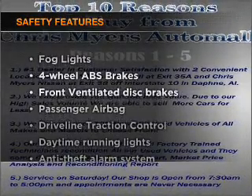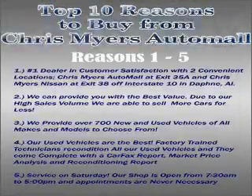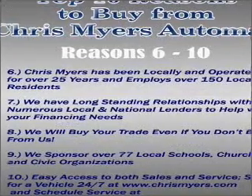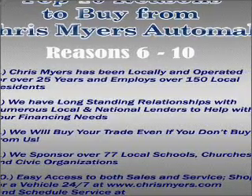If safety is a high priority, rest assured knowing that these top safety components are included: front ventilated disc brakes, passenger airbag, and daytime running lights. Let us put you in the driver's seat today.